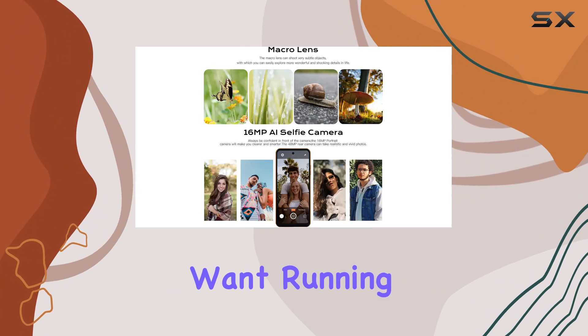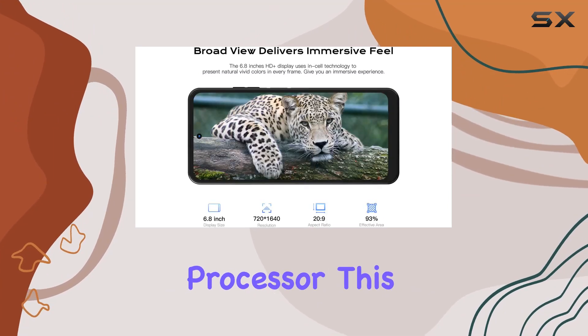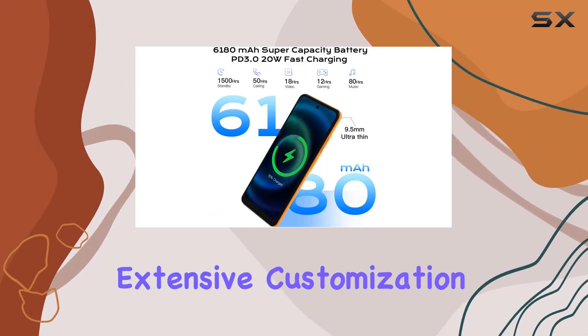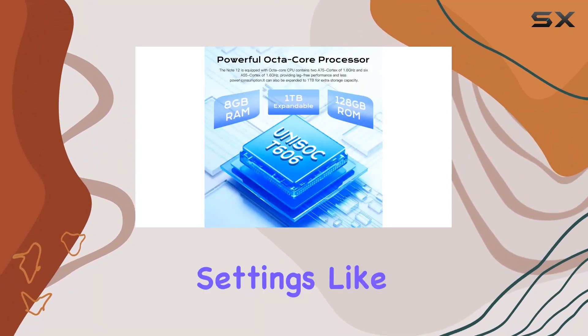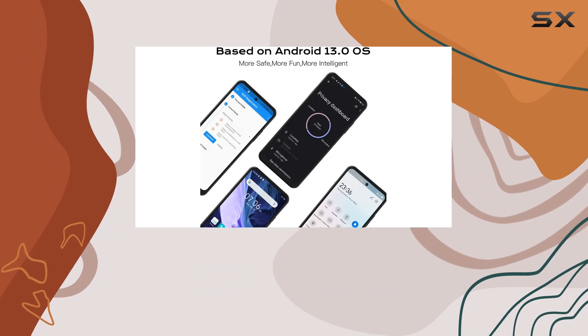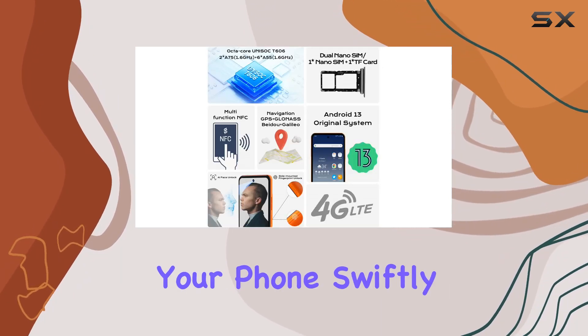Running on Android 13.0 and powered by an octa-core processor, this phone delivers lag-free performance and allows for extensive customization of your device — take control of app permissions and privacy settings like never before. The 6.8-inch HD+ display with InCell technology provides vivid colors and an immersive experience.